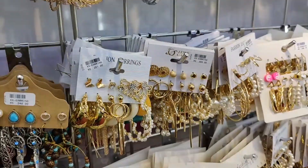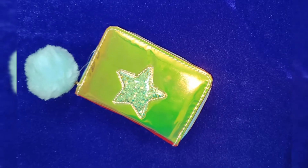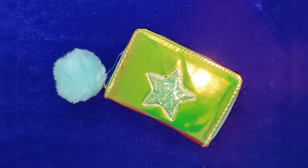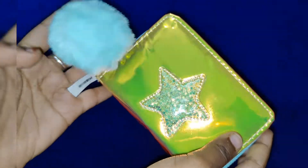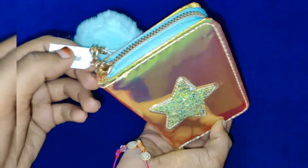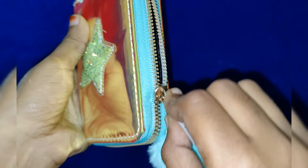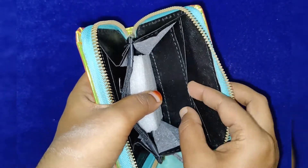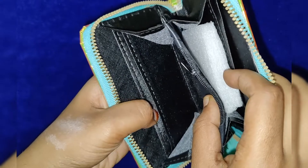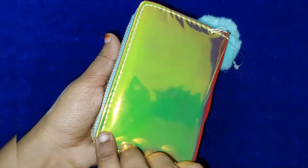This is the first product — this pouch, or rather the wallet. It looks pretty; it looks like a unicorn shape, it looks like a star, it looks like it has sequins. This is 176 rupees and it is a pompom wallet with two card holders and one zipper. It is a very compact pouch where you can keep money and cards.